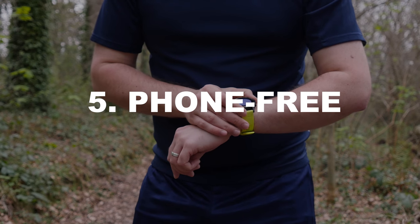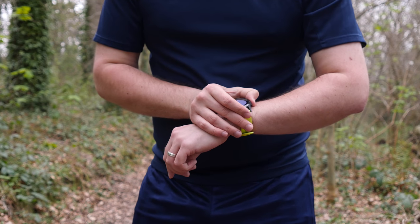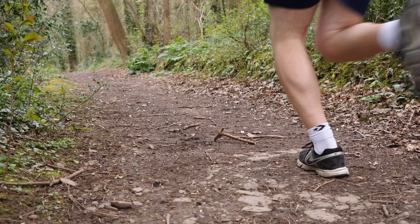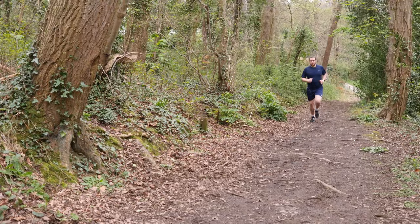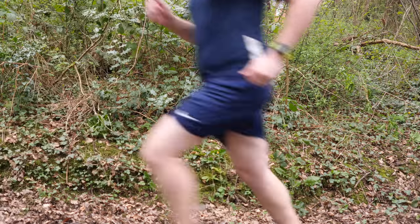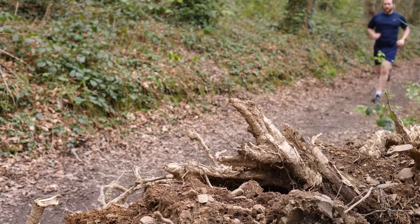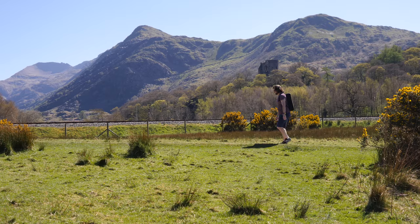Number five is phone-free fun. While it's a great watch capable of showing your smartphone notifications and controlling your music, it really comes alive when you leave your phone behind. Using built-in satellite positioning combined with a barometric altimeter, three-axis compass, and gyroscope, it can track your routes, steps, and altitude all at once.